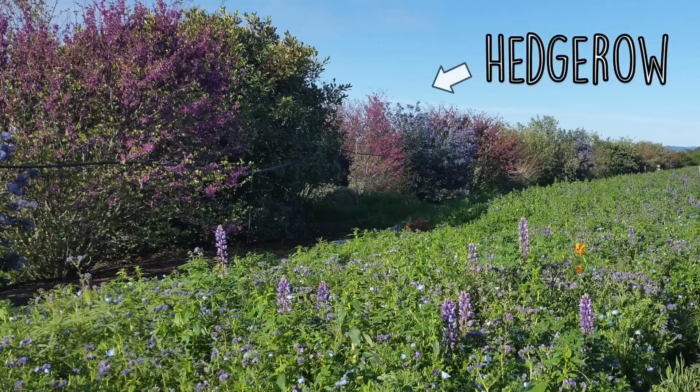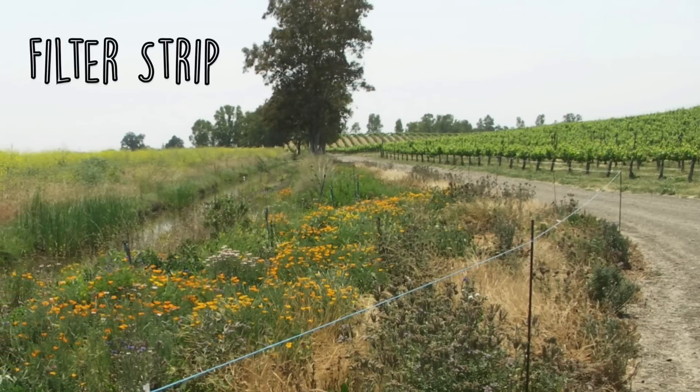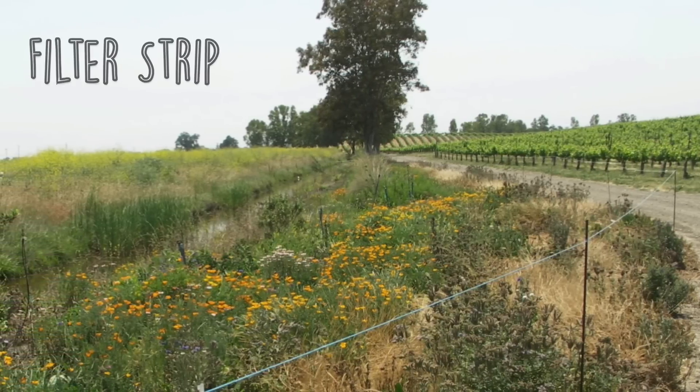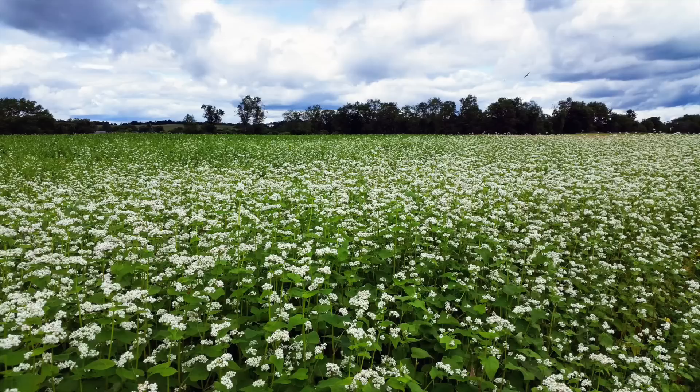Another option is to plant a hedgerow with flowering trees and shrubs as well as wildflowers. You could incorporate bee-attractive plants into filter strips that limit runoff of sediment and excess nutrients from farm fields. In cover crop rotations, you can choose flowering cover crops that provide nectar and pollen for bees and allow them to bloom before terminating the cover crop.